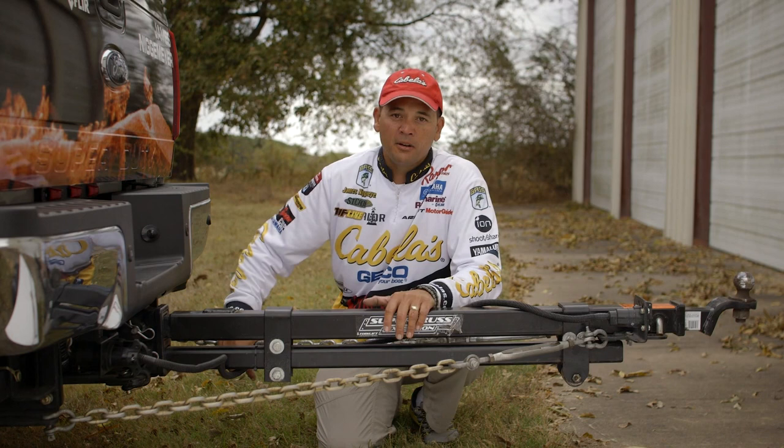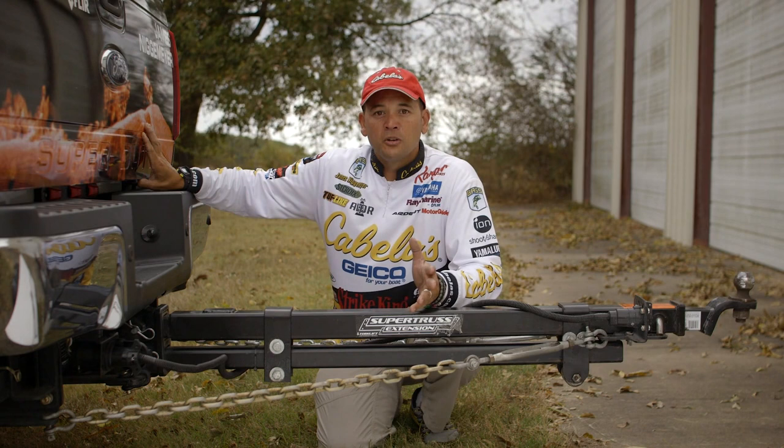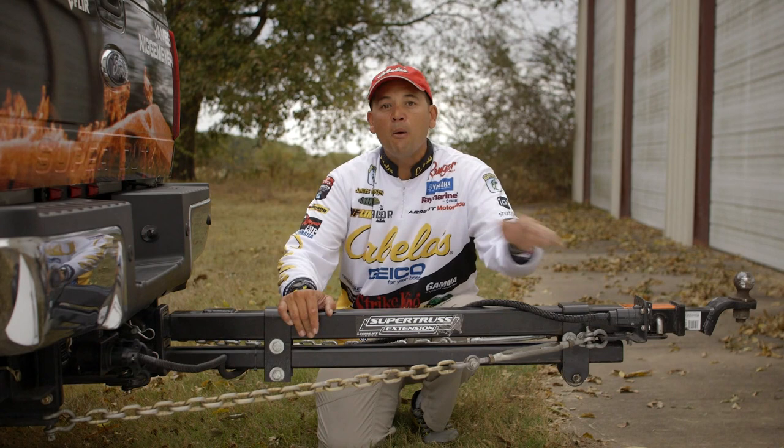It fits in the back of my Ford F-350, but now I've got to find a way to get my Ranger bass boat to all these lakes and venues. So I've gone to Torque Lift International, where they produce an incredible double hitch receiver and a super truss extension — the Super Hitch Magnum and Super Truss Extension — that brings my ball hitch all the way past the back of my camper so I can tow my Ranger boat anywhere in the country.